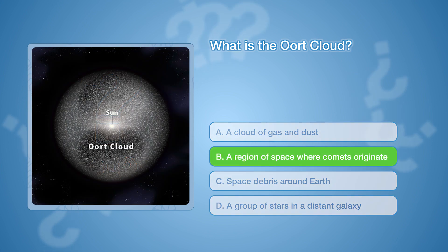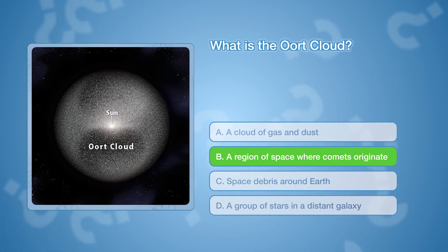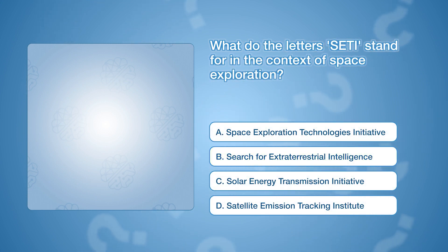The correct answer is B, a region of space where comets originate. The Oort Cloud is a theorized sphere of icy objects surrounding our solar system, far beyond the orbits of the planets.